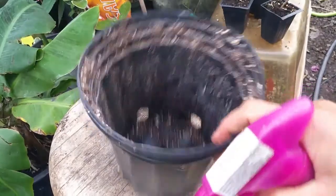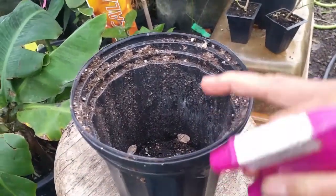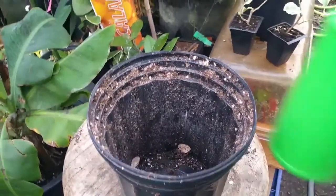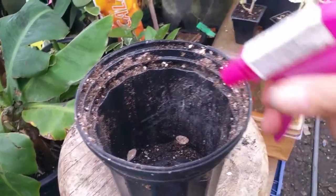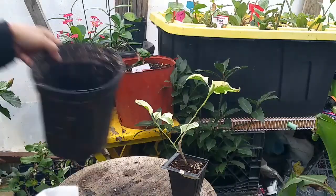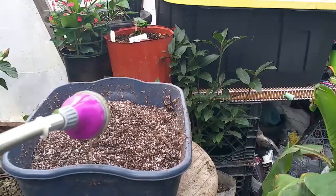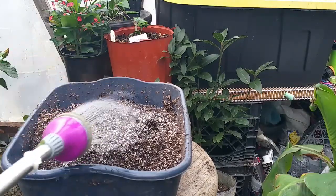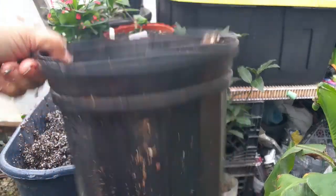If you're using a container that has been used before, you need to disinfect it — you can rinse it or spray it with alcohol. I'm going to spray this with alcohol. Then fill half of the soil into the container.